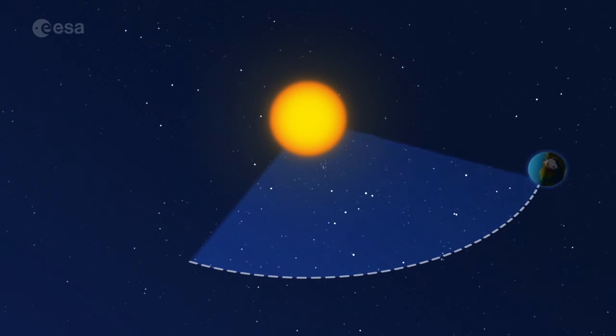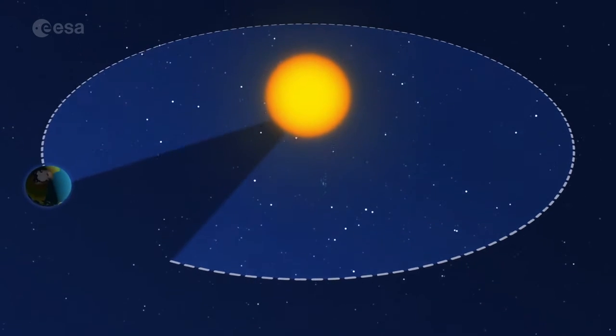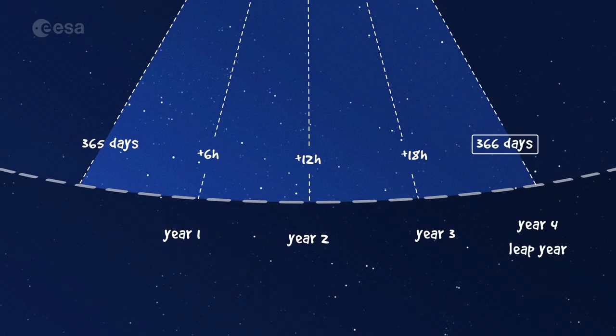As well as spinning on its axis, the Earth orbits the sun. It takes the Earth 365 days and a quarter to make a complete orbit around the sun. So every four years, you add these quarter days together and have a leap year, which has 366 days.